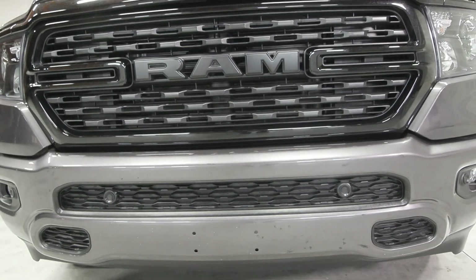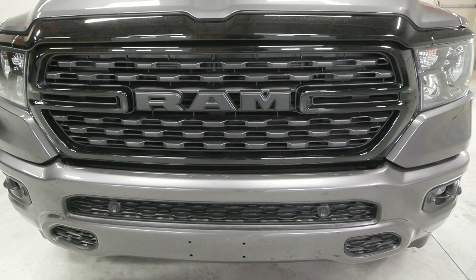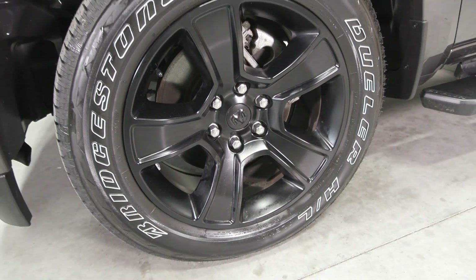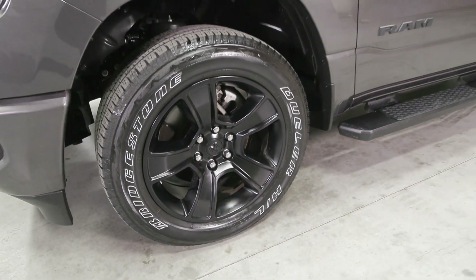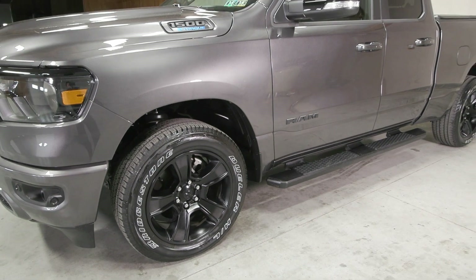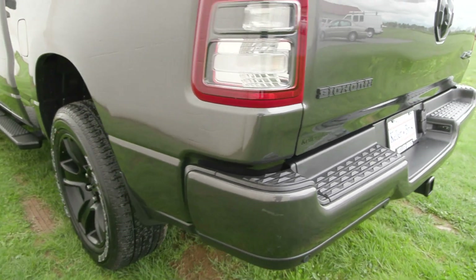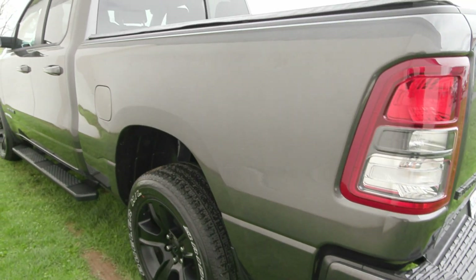You have features equipped on it like your fog lamps in the front along with the automatic headlights. It is also equipped with the night edition package which gives you the blacked out grille in the front, the 20-inch black painted aluminum wheels on the side, the accent mirrors with the power mirrors, the privacy tinted glass, and the tonneau cover in the back.